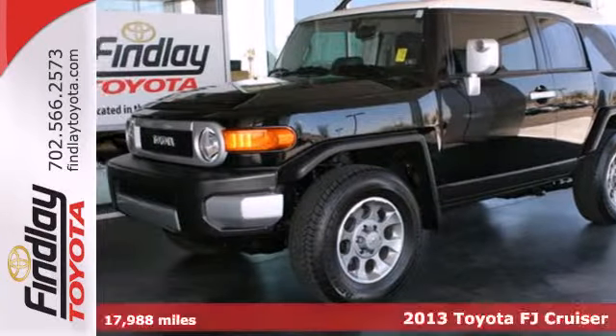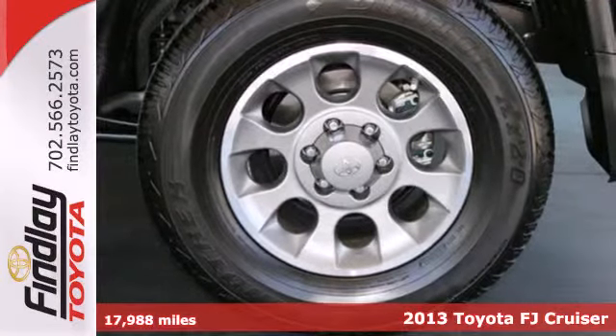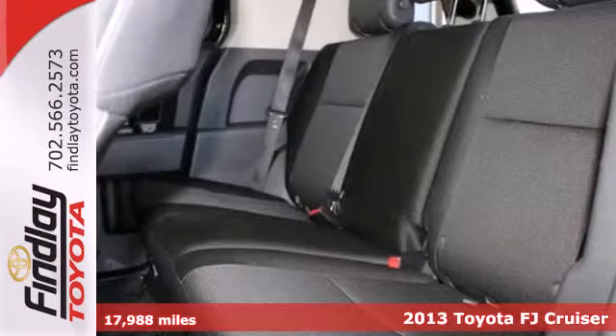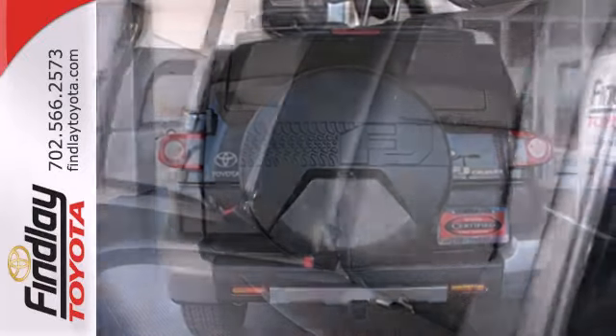It's a 2013 Toyota FJ Cruiser. This SUV sports boxy, retro styling and a dirt-friendly interior. This is a beast that prefers a dirt road over pavement.